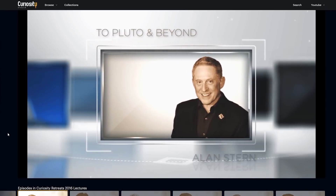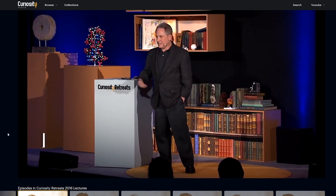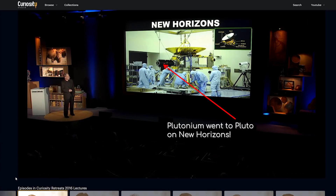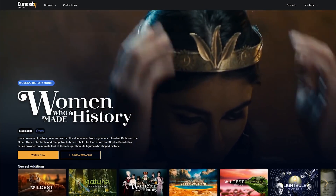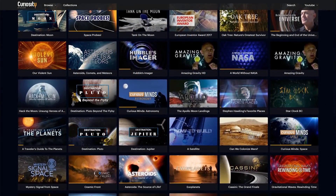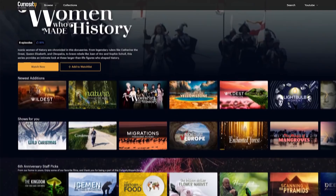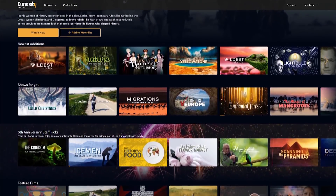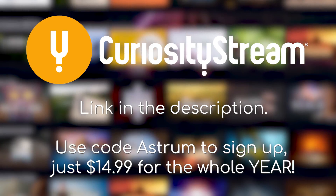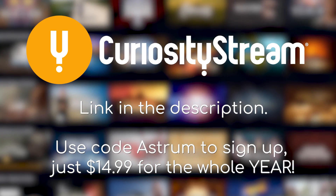Alan Stern, the head of the New Horizons team, gave a fascinating lecture about Pluto and beyond on CuriosityStream, if you want to get an insight on the mission from the inside. His passion for the mission is contagious, and it really is thanks to him that we have a Pluto mission in the first place. CuriosityStream also has thousands of really high quality streamable documentaries about a variety of topics, including space and science. They also have apps so that you can access them on your phone, computer, TV and more. Use my link in the description and the code ASTRUM at checkout, and you'll only have to pay $14.99 for a whole year's subscription.